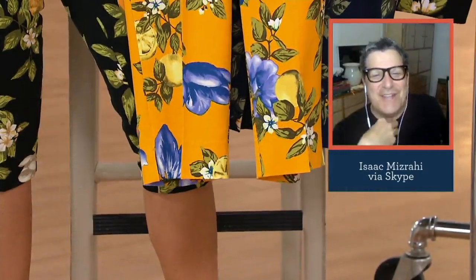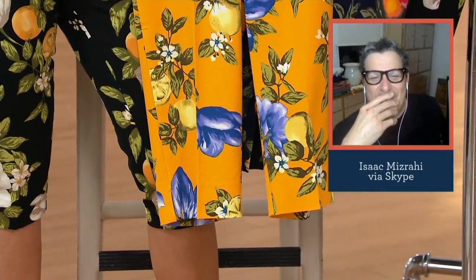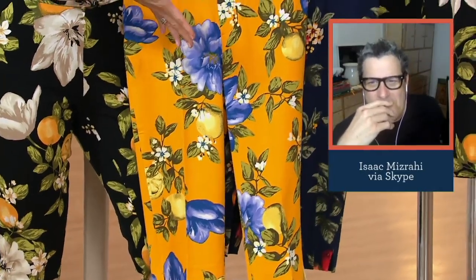They have 'I spent an absurd, obnoxious amount of money' written all over them. That print, to me, just says expensive runway.